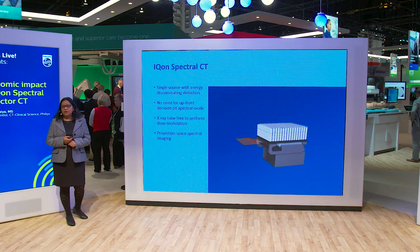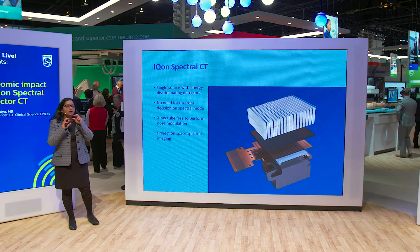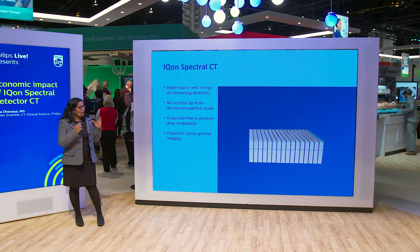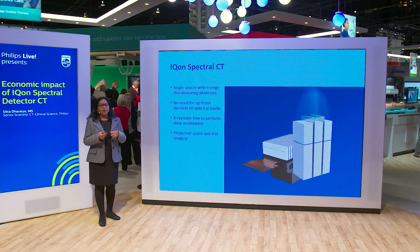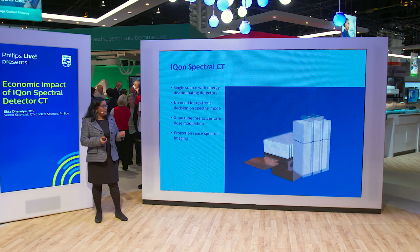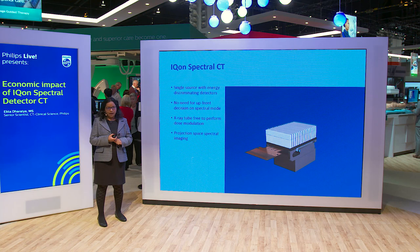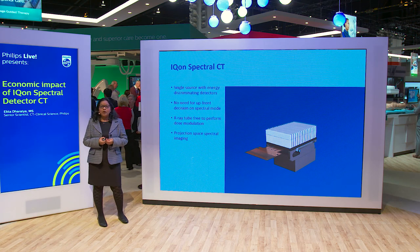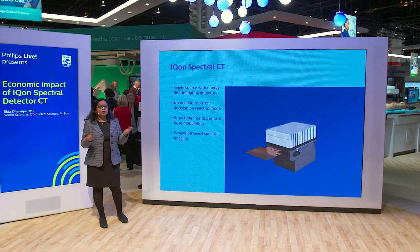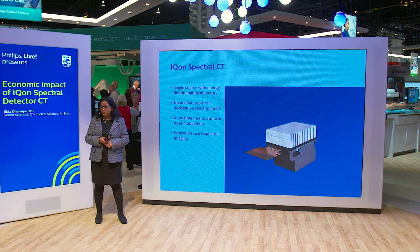ICON Spectral CT is a single-source CT with energy-discriminating detectors. It has a dual-layer detector — the top layer absorbs low-energy photons while the bottom layer absorbs high-energy photons. The data from the two layers can be combined to create a conventional image as well as what we call a spectral-based image. These spectral-based images can then be used to create different spectral results. Since the data from the two layers are perfectly aligned, you get true projection-based spectral imaging. And since this is a detector-based system, your tube is free to do dose modulation, and you don't have to make a decision upfront to scan a patient in spectral mode.